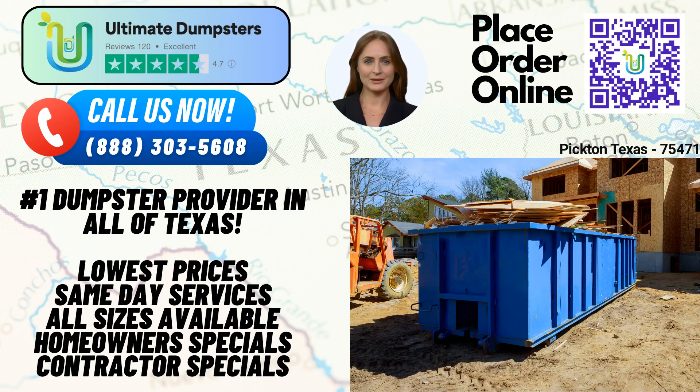Now, let's discuss the dimensions and applications of our dumpster sizes. The 10-yard dumpster measures approximately 12 feet long, 8 feet wide, and 3.5 feet tall. It is perfect for small residential projects, junk removal, or yard waste removal. The 20-yard dumpster is about 22 feet long, 8 feet wide, and 4.5 feet tall.